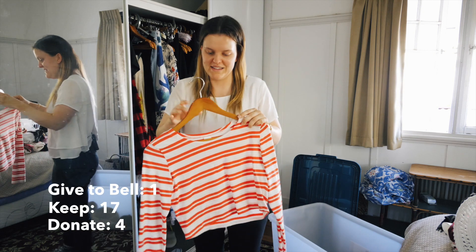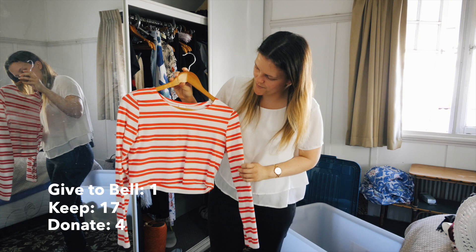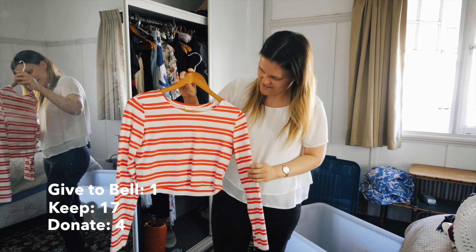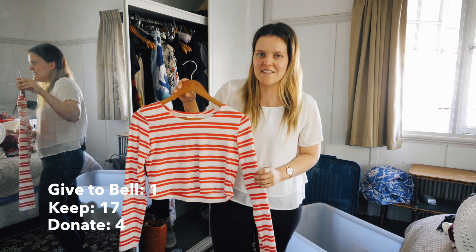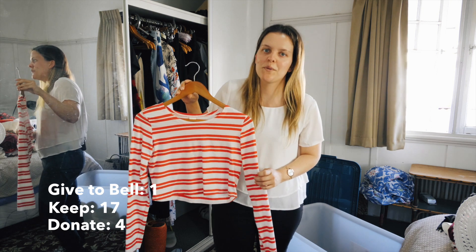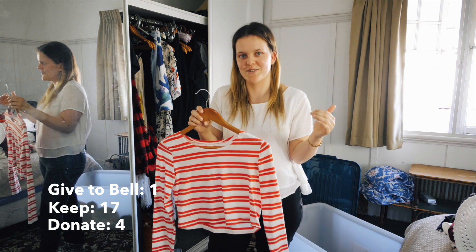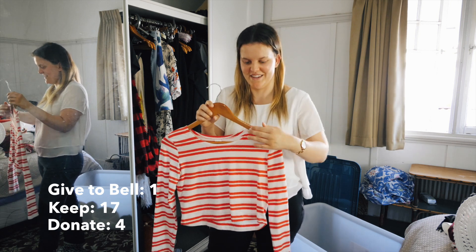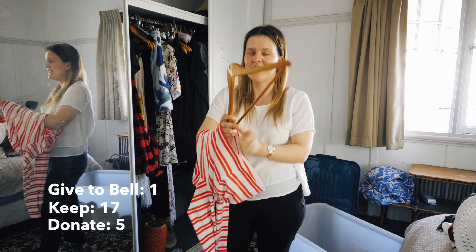Next one is this red and white stripy top I got from Kmart. I wore it last winter a fair bit - well, actually no, I probably wore it twice. And I wore it hardly at all this winter, so I don't think I'm going to wear it much next winter. I think I might give this one away, even though I really really like it.